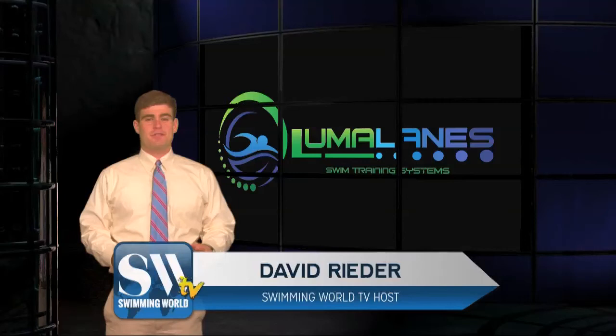Hi, everyone. It's March 14th. Time to hand out the LumaLane's Performance of the Week. It goes this week to Joe Johnson, because God knows he's not winning it for his bracket. Here we go.